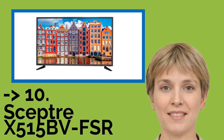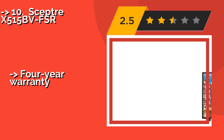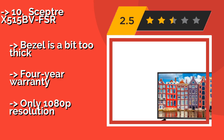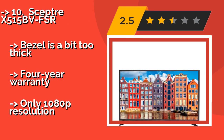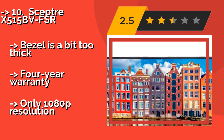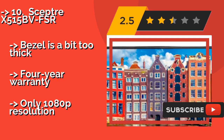The list starts with the SEPTOR X515BVFSR. While the technical refresh rate of the SEPTOR X515BVFSR, at about $229, may seem slow at only 60Hz, the model's motion compensation technology effectively doubles that performance, making for clearer sports and smoother action sequences.